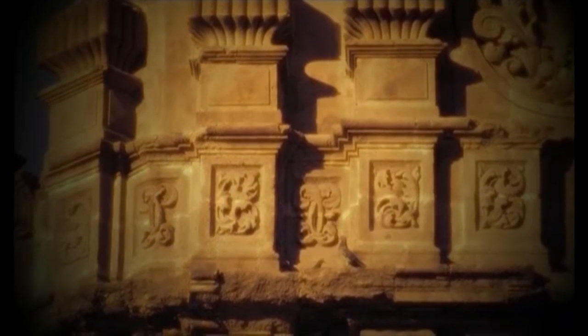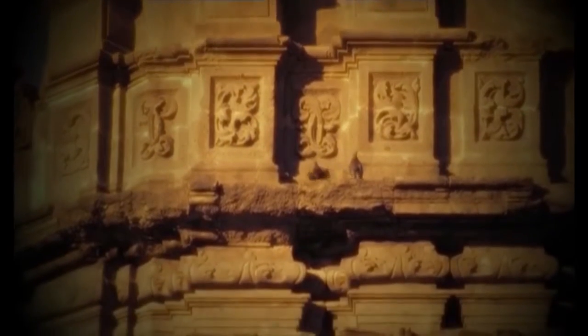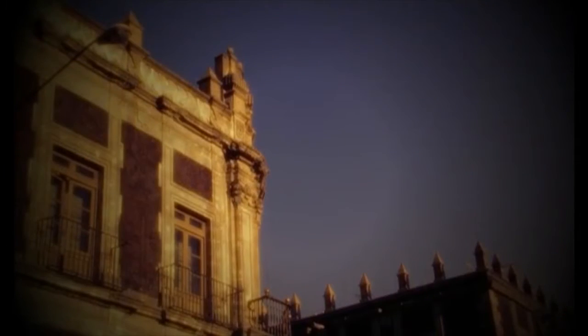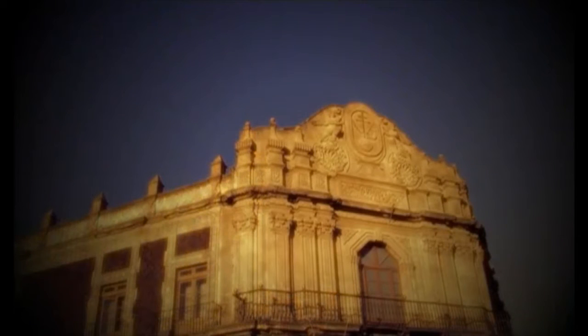Sin recurrir a la abundancia decorativa, Arrieta estableció un juego armónico entre columnas lisas y pilastras, donde lo importante parece ser acentuar el color y el movimiento. Cuestiones que definieron prácticamente todo el diseño innovador de las dos plantas del palacio, construido con piedra tezontle y cantera.